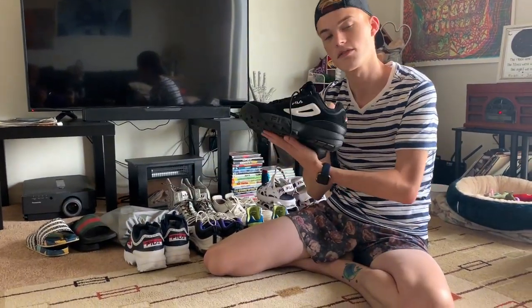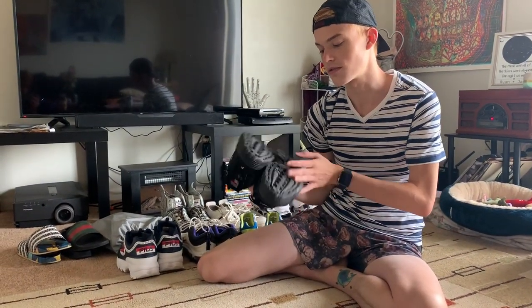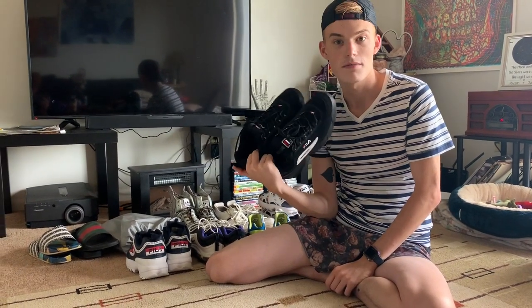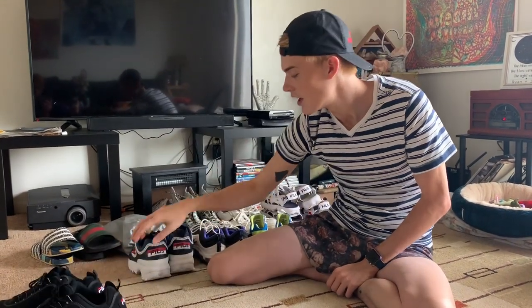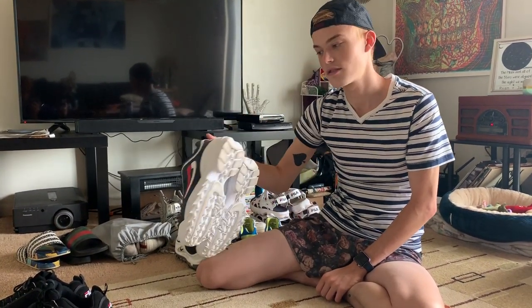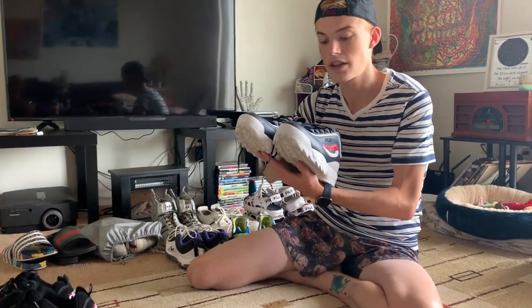This pair of shoes Ryan got me — these are the Fila Disruptors, might be the Disruptor 2.0, I don't really know the difference. I had wanted these really bad and then Ryan got them for me. And then I liked them so much that I bought myself a second pair that has the logos all over it. I really love these shoes.